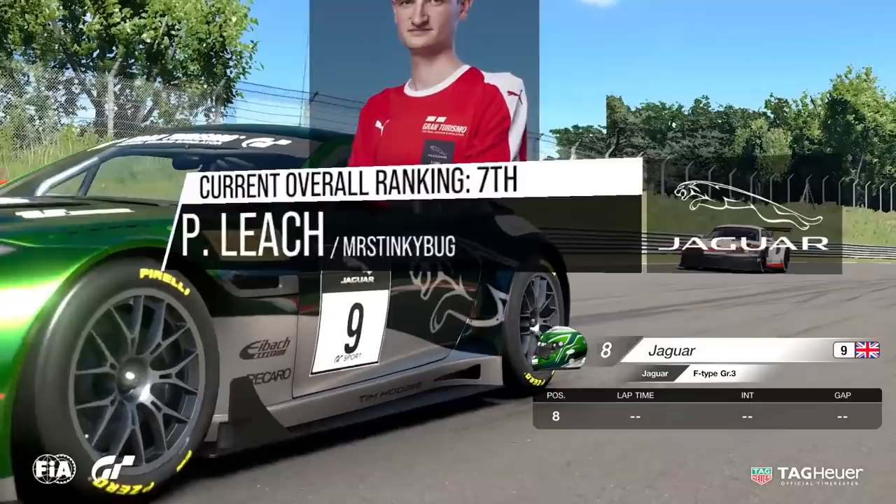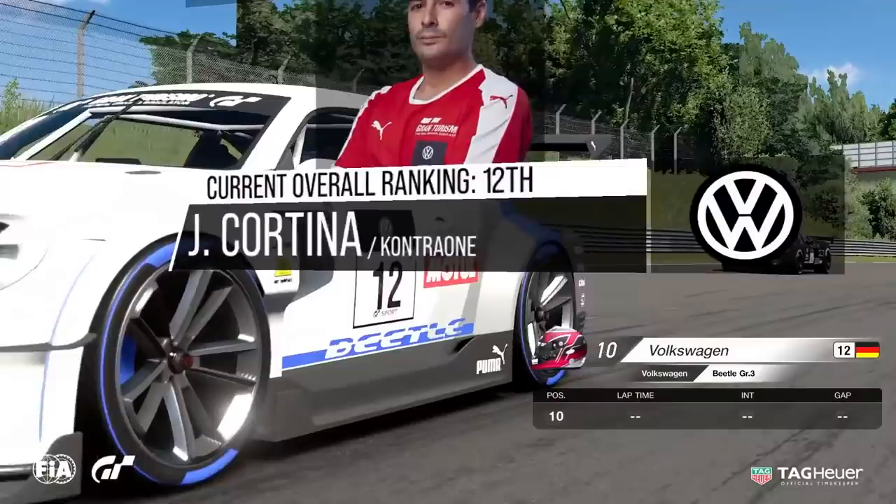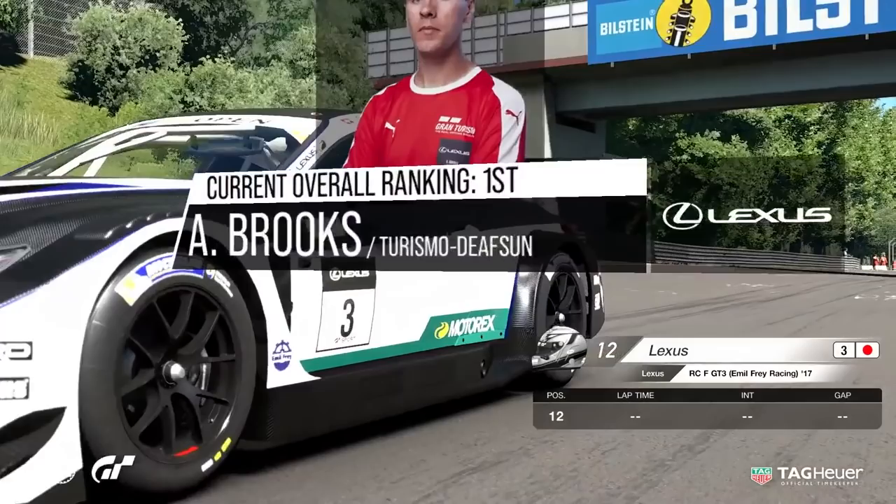Heading further back down the grid, we have Adrian Carrazza in the Porsche. He'll want to be doing good things on the Manufacturer's side, ahead of Cortina, also on the Manufacturer's side for Volkswagen. Ford with Danny Solis at the wheel, the American driver in the American machine. And alongside him, it is the Lexus, starting down in last position.